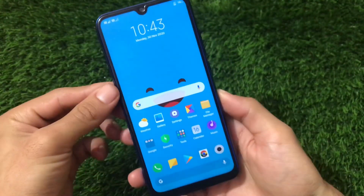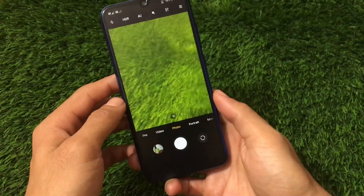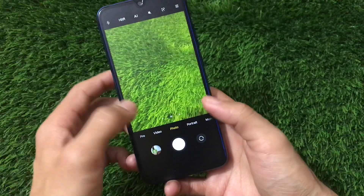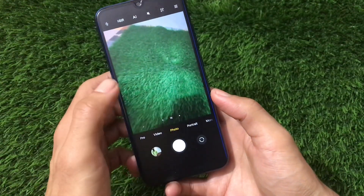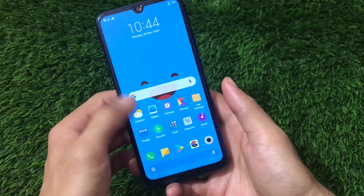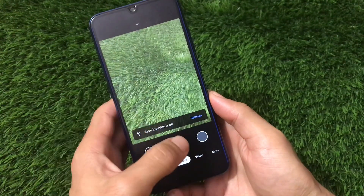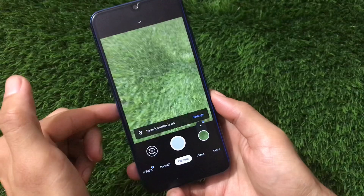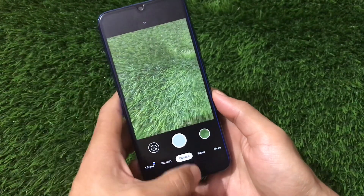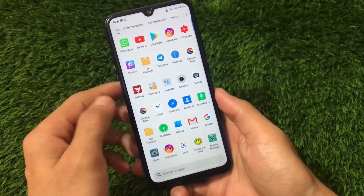For the camera, the MIUI 12 camera is available here and you can take photos without any issues — ultra wide and everything seems to be working. I have also installed the GCam Greatness Edition — I have a video on that too, so if you don't know about it watch that video; the link is in the description.